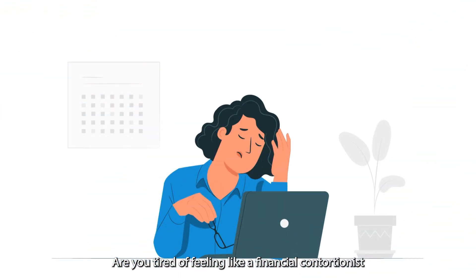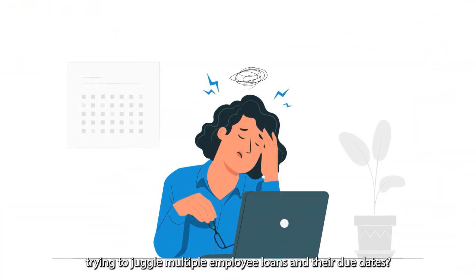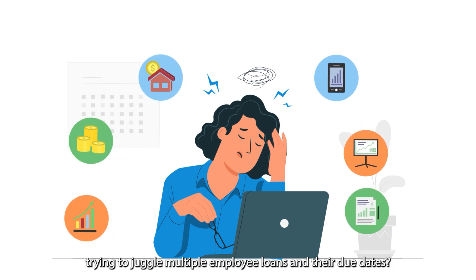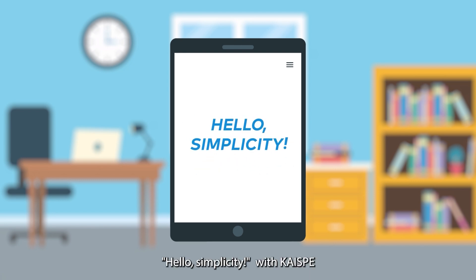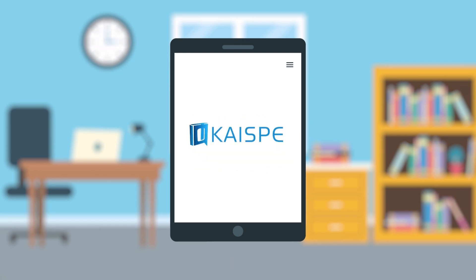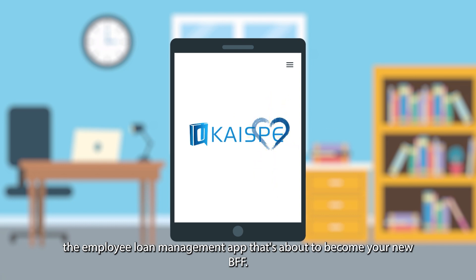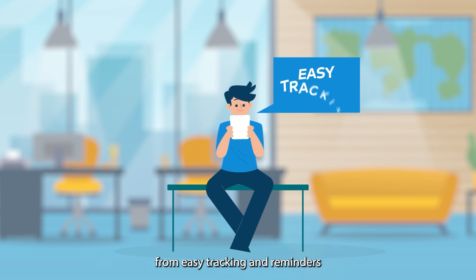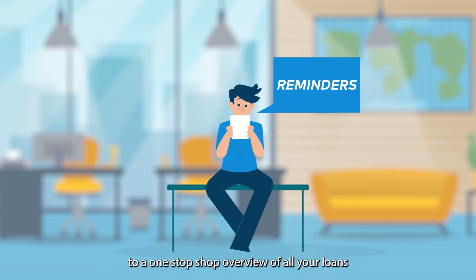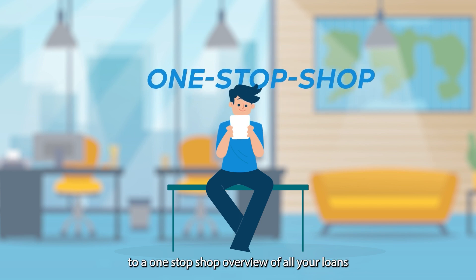Are you tired of feeling like a financial contortionist trying to juggle multiple employee loans and their due dates? Well, it's time to say see ya later, stress, and hello, simplicity. With Kai'Spe, the employee loan management app that's about to become your new BFF, our robust loan management solution makes managing your employee loans fun — from easy tracking and reminders to a one-stop-shop overview of all your loans.